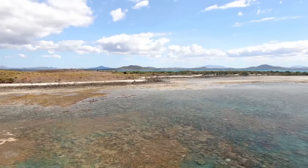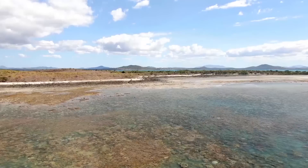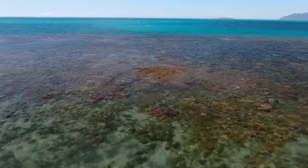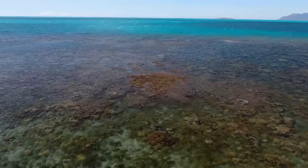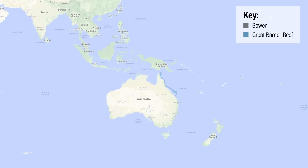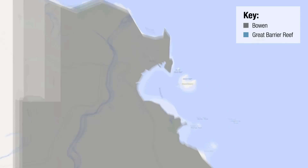Most of the Great Barrier Reef is a long way offshore, more than 100 kilometres from Stone Island at the entrance to Bowen Harbour. Corals are generally thought to be in decline in such shallow waters adjacent to the Australian mainland. Yet when the tide goes out, I can see them — shallow, inshore reefs. Bowen is a town on the Queensland coast where there is easy and inexpensive access to coral reefs.